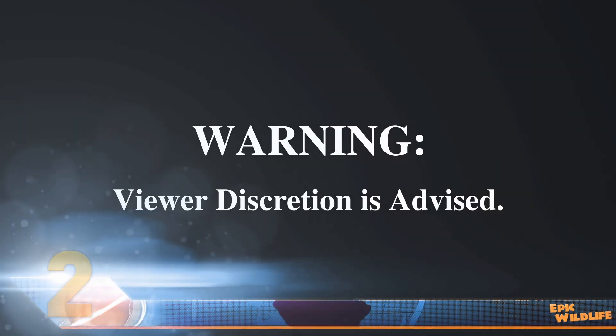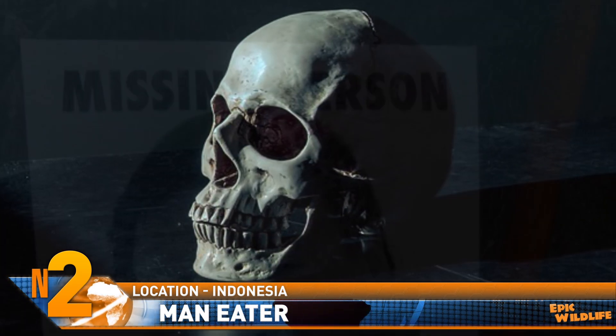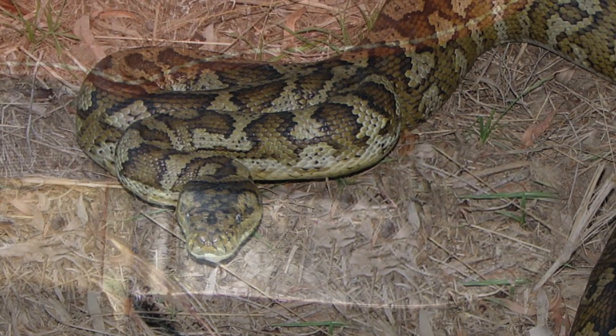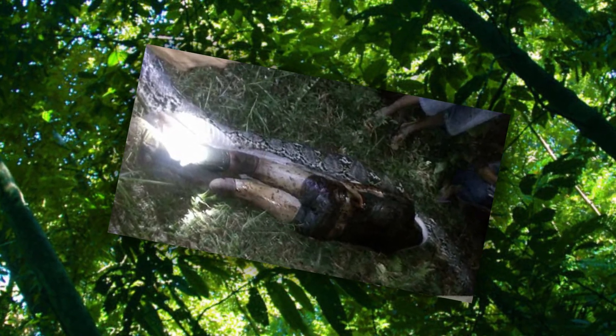Some viewer discretion might be advised for this story. After a man went missing in Sulawesi, Indonesia, his friends found a massive reticulated python sprawled out in his garden the next evening. The creature was estimated at nearly 23 feet long, though that is unconfirmed. After becoming concerned the huge reptile may have swallowed him, locals took an 18-inch hunting knife and sliced open the snake's belly. Unfortunately, the fears were confirmed. Footage showed the gruesome process as the python's skin was peeled away and the corpse was removed. The 25-year-old man had been suffocated and then swallowed whole by the beast.